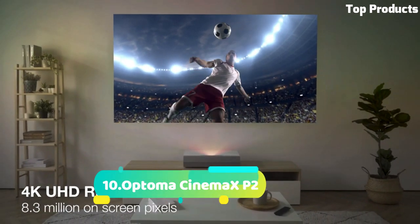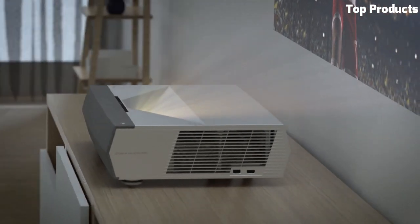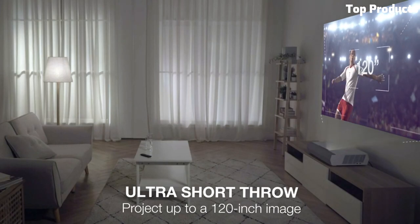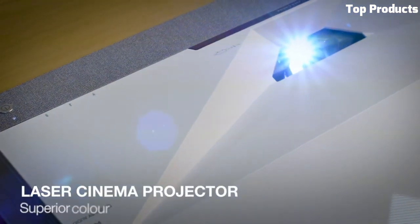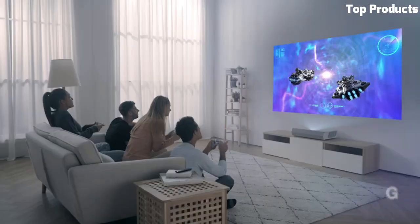Number 10: Optoma Cinemax P2. The Optoma Cinemax P2 is an impressive ultra-short throw 4K projector that brings the cinematic experience to your home. With its advanced technology and sleek design, it offers exceptional performance and convenience. Featuring a native 4K UHD resolution, the Cinemax P2 delivers stunningly detailed and sharp images with vibrant colors.